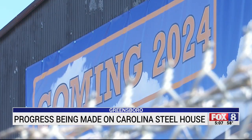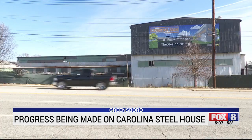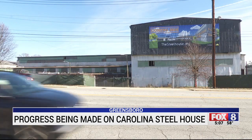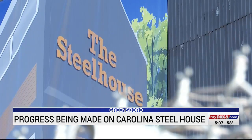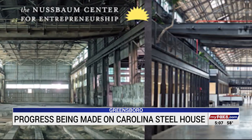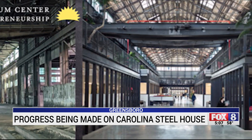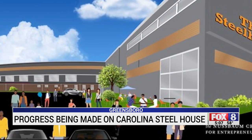I'm super excited about the project. I'm glad that it's finally coming to fruition. Taking something old and turning it into something new — it's what the Nussbaum Center for Entrepreneurship is doing with the former Carolina Steel Plant in East Greensboro. What started as a plan on paper is fast becoming a reality, with D.H. Griffin Construction taking over as general contractor on the project.